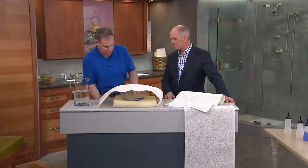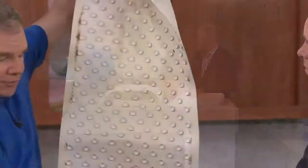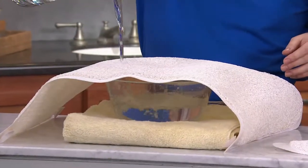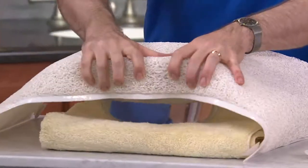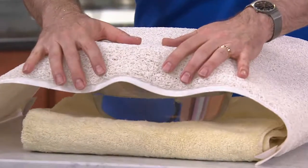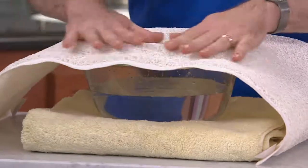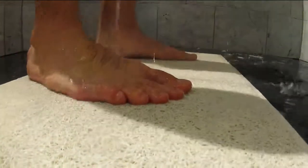No longer do we have to use those alternatives or the traditional bath mat that gets moldy and mildewy and can't be put over the shower drain. Now we can finally use the Aqua Rug — the water drains through the bath mat and you can put it directly over the shower drain. The antimicrobial properties are built into the mat, so it's not going to get mold and mildew for the life of the mat — it's not sprayed on, it's actually in the material. The reason regular mats get mold and mildew is that they sit within standing water, right at the drain.